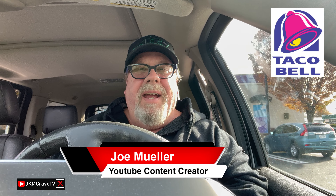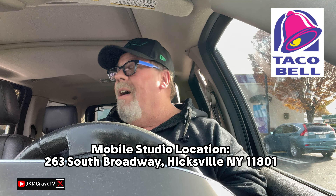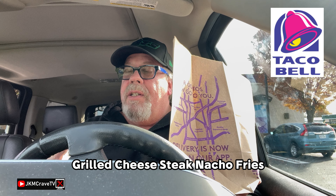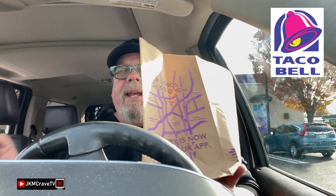Hey guys, welcome back to another Joe Muller fast food review — a little bit of a different angle today. I forgot my GoPro when I went out, but today we're going to be trying the brand new grilled cheese fries. I got some extra onions and extra steak, exclusively for you, and that ran me a total of eight dollars and 41 cents. Yowch — quite a bit for some fries.